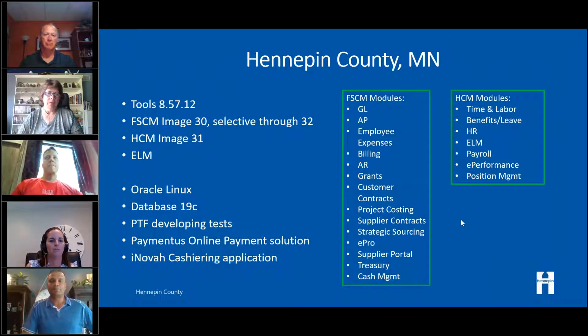We also have Paymentus as our online payment solution and are in the process of implementing e-billing. We use Inova as our cashiering application, which integrates with our general ledger. We have a widespread use of the system and use Portal to connect it all together as a first landing point for our employees. On the supplier side we have a supplier portal, and we're about to implement the customer portal for e-billing.